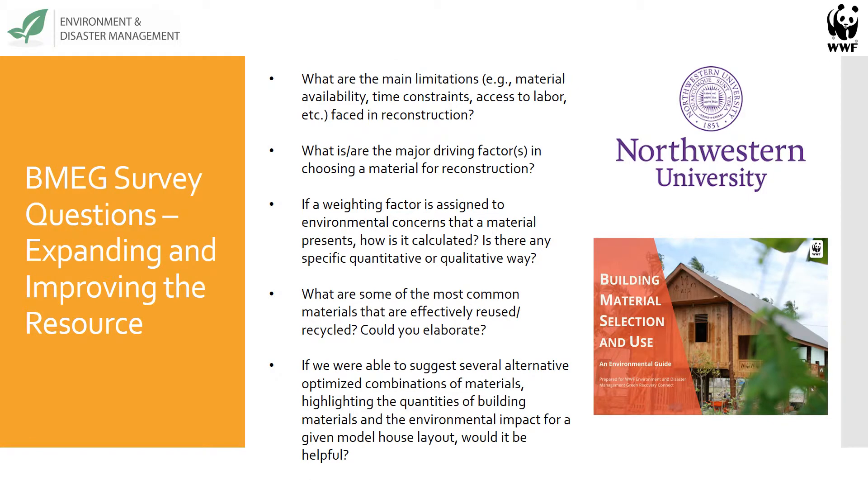The BMEG currently covers the project cycle as it relates to material selection, the material life cycle, and key concepts in environmentally and socially responsible material use. It also covers the most common materials typically used in construction. In 2016, we partnered with Northwestern University's McCormick School of Engineering to expand the number of materials and topics included in the tool, and to develop a more structured framework for capturing warning and user feedback. I'll now turn it over to Vidushi to discuss her work at Northwestern on the BMEG.